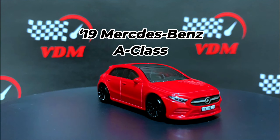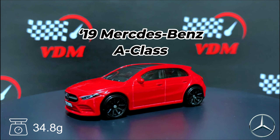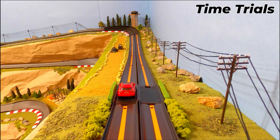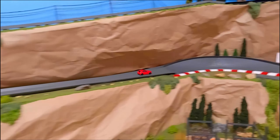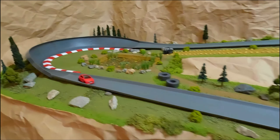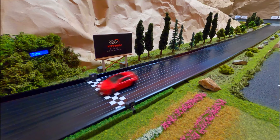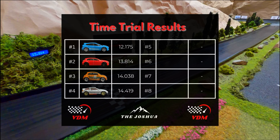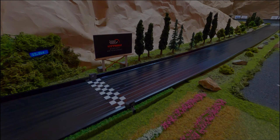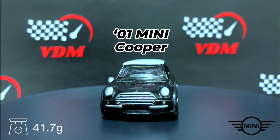Next is a 2019 Mercedes-Benz A-Class weighing in at 34.8 grams. I've got to call out my favorite color — red. Love the paint job on this Mercedes-Benz. Let's see how that Benz does here, looking pretty good. The time is 13.814, and that's going to put the Mercedes in second place right now.